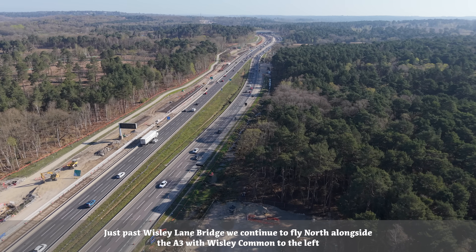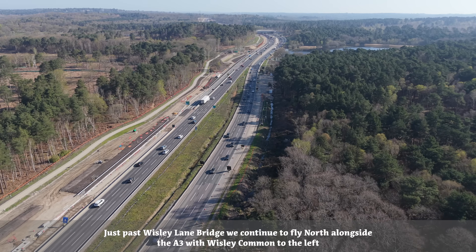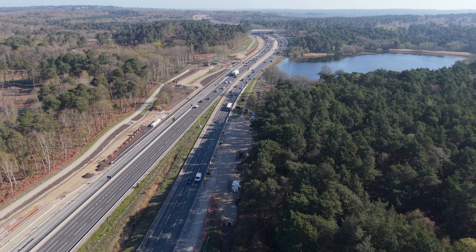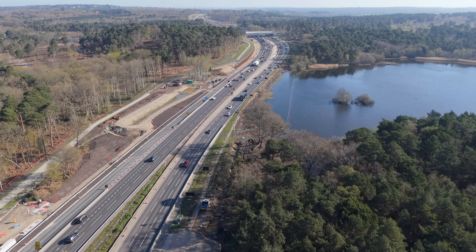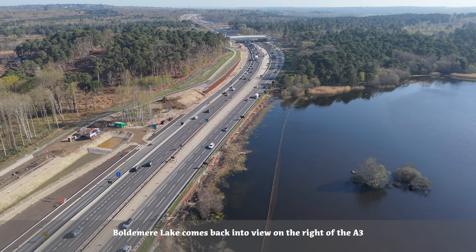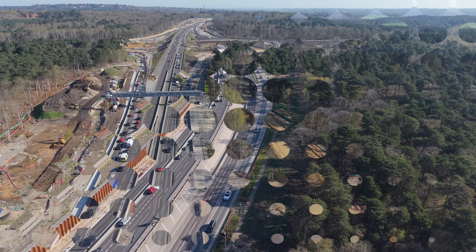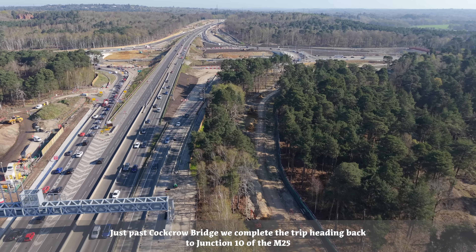Just past Wisley Lane Bridge, we continue to fly north alongside the A3 with Wisley Common to the left. Boldemere Lake comes back into view on the right of the A3. Just past Cockrow Bridge, we complete the trip heading back to Junction 10 of the M25.